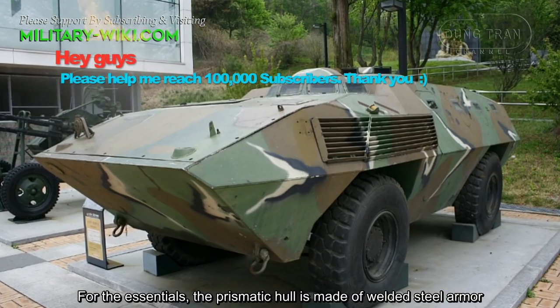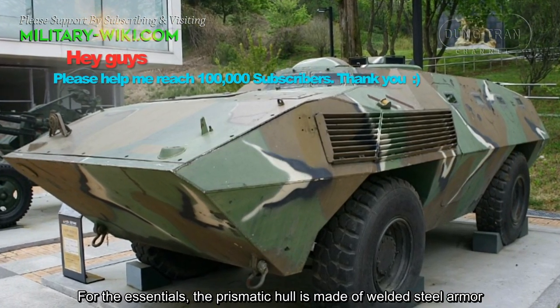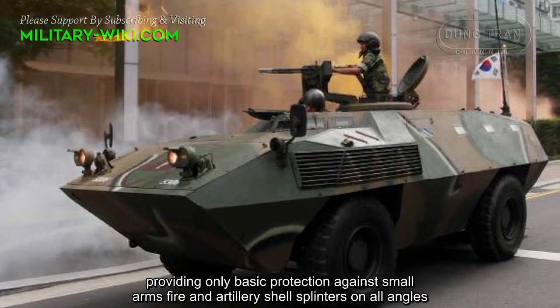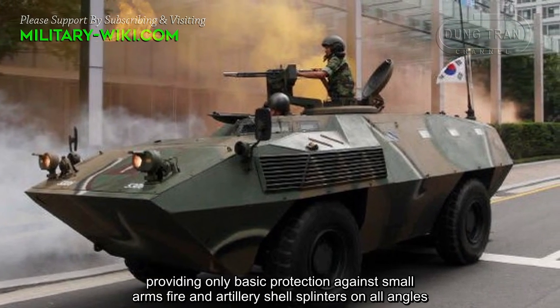The prismatic hull is made of welded steel armor, providing only basic protection against small arms fire and artillery shell splinters on all angles.